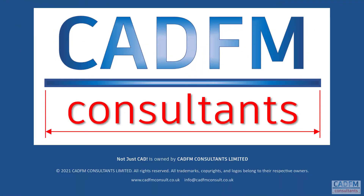This has been a CAD-FM Consultants Not Just CAD video. Not Just CAD is owned by CAD-FM Consultants Limited and all rights are reserved. All trademarks, copyrights and logos belong to their respective owners.